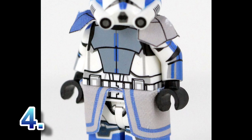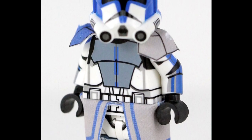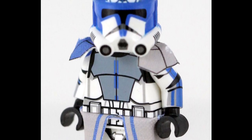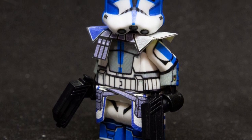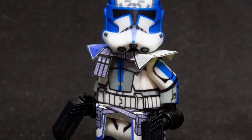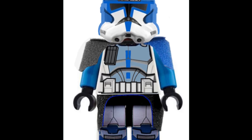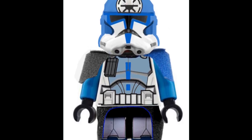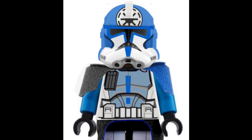At number four, moving into the Clone Wars, we have ARC Trooper Jesse. I chose Jesse over Fives and Rex because Rex has already gotten four variations — the Phase One version, Phase Two, Captain Rex's AT-TE, and his Rebellion version. Jesse was more relevant and prominent in Season Seven than Fives was. He would come with printed pauldrons resembling those on the ARC Trooper minifigure LEGO officially released, and would be one of the most coveted figures in the series.